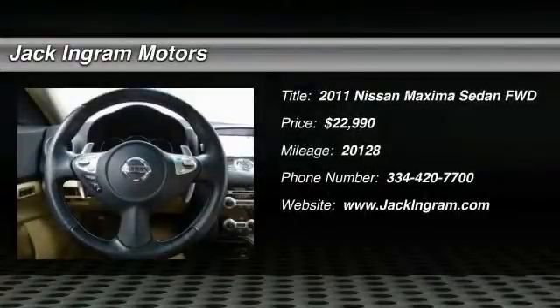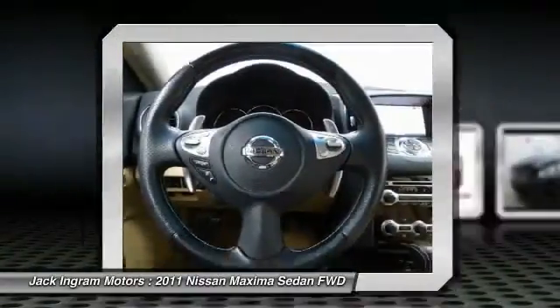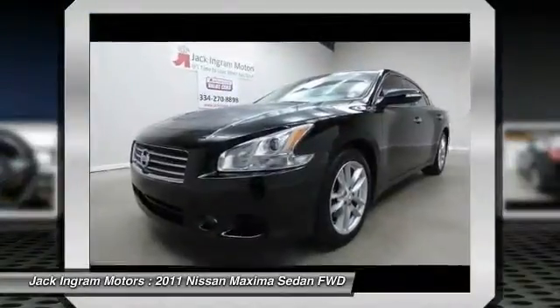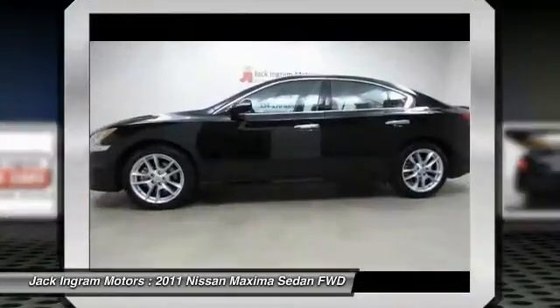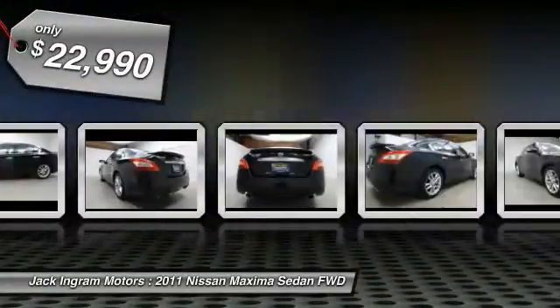The 2011 Maxima. Maxima offers elegance with an edge. The spacious interior provides refined comfort for up to five passengers. Advanced technologies such as Nissan Intelligent Key and Push Button Ignition offer convenience and control, and is priced below $25,000.